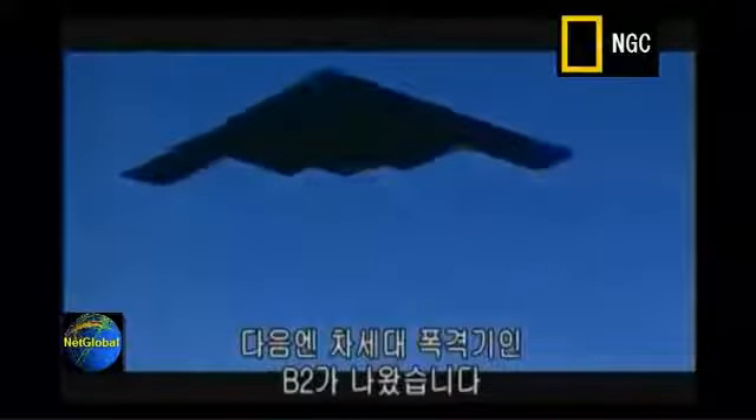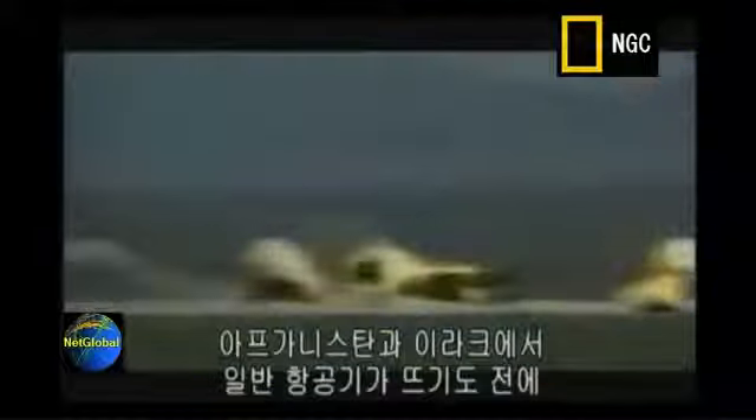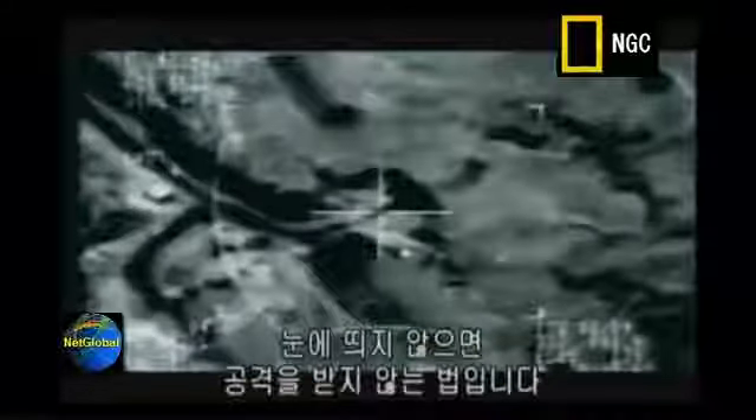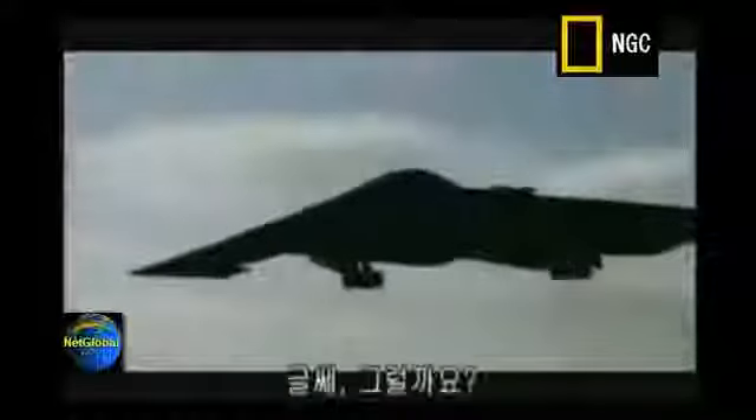The next generation of stealth bomber was the B-2, which destroyed key targets in Afghanistan and Iraq before conventional aircraft took over the fight. The idea was: if you can't be seen, you can't be hit. Well, not quite.